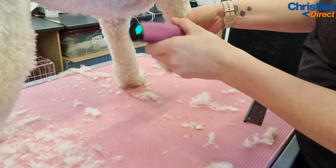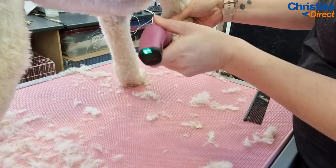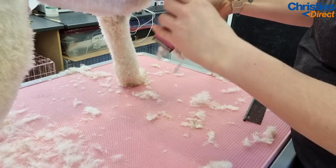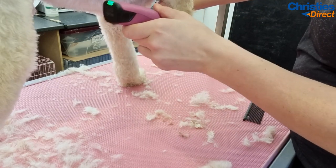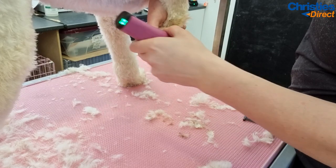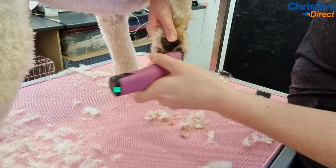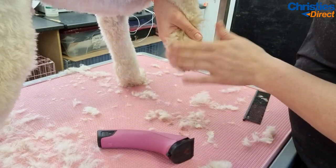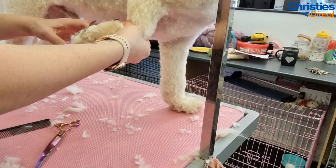Now I'm going to do a nice rounded foot on his front foot. I just trim underneath - when I trim the pads I use my Arcos on the bottom and I use it on the second to shortest blade. Again, personal preference - some people like it shorter, some people like it longer. I've never found an issue using this blade as long as you're careful with it; it doesn't leave any grazes or anything. Once I've trimmed the pad I'm just going to round the foot with my small curved Luminosa scissors - again, a firm favourite.